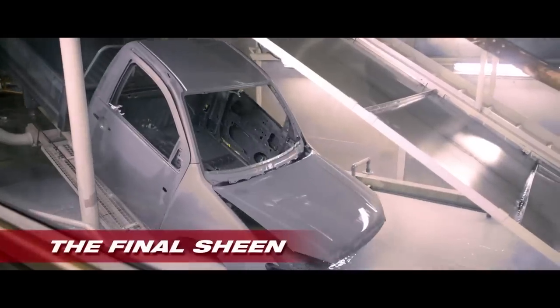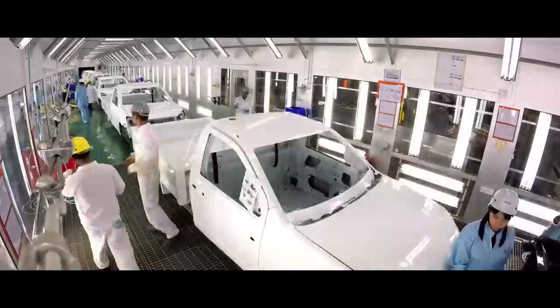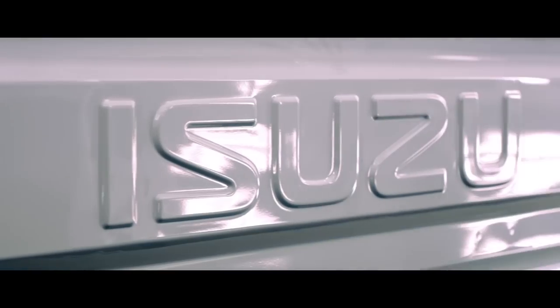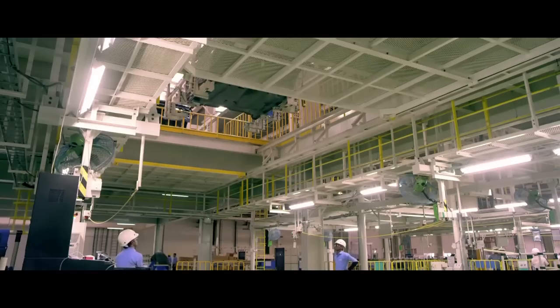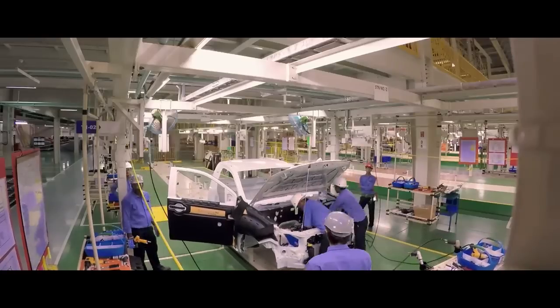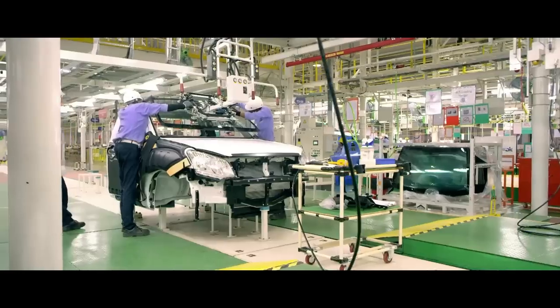From here the body moves to the paint shop, where it goes through a meticulous step-by-step process to emerge at its gleaming best. It further moves to trim one area to get the cabin installed. At trim two, the rear instrument panel fitment and windshield get installed.